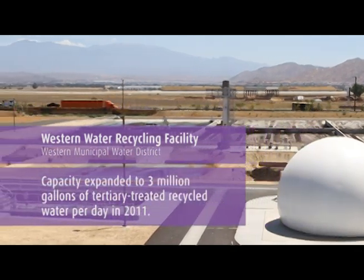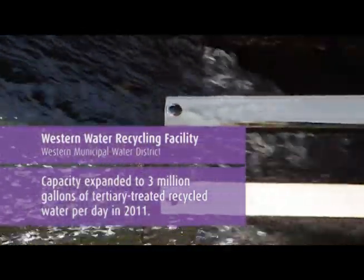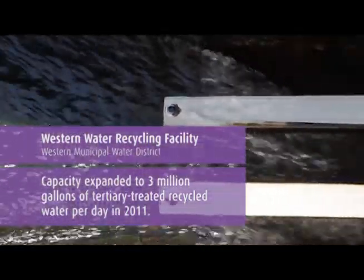Western's Water Recycling Program has many great benefits for our community. Here are a few to help you better understand the value it brings to our arid region.